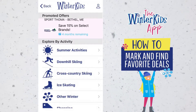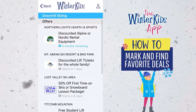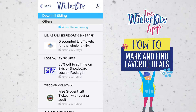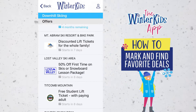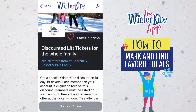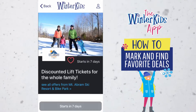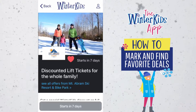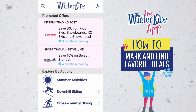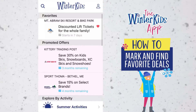If you have a specific partner or a location that you know you're going to visit this winter and you want to have their offer show up ahead of all the other deals so you're not trying to find it at the time, you can certainly do that. We can select any partner — in this instance we're selecting Mount Abram in Maine — and say we want to see their offer all the time no matter where it is. We can tap this heart icon which now favorites any offer from Mount Abram, and if we go back to the home screen you can see that favorites are at the top and Mount Abram's offer is listed.